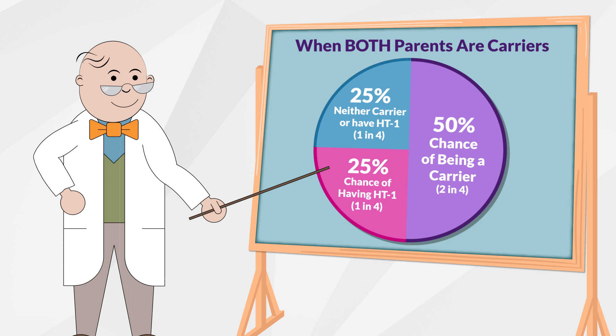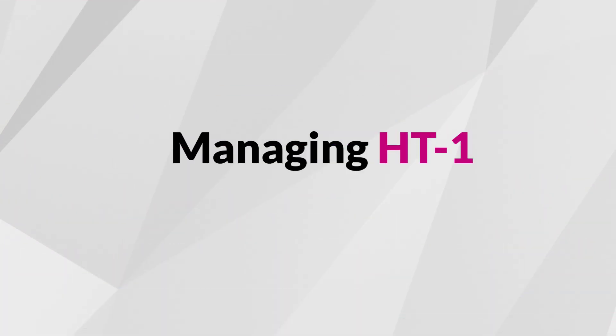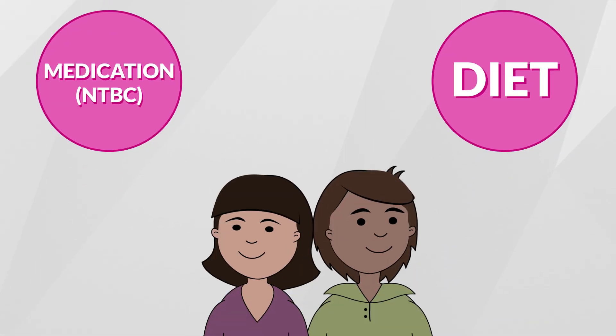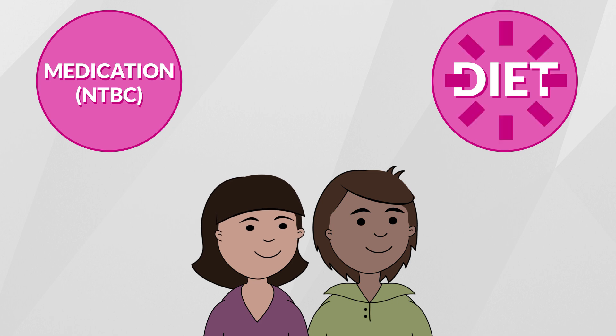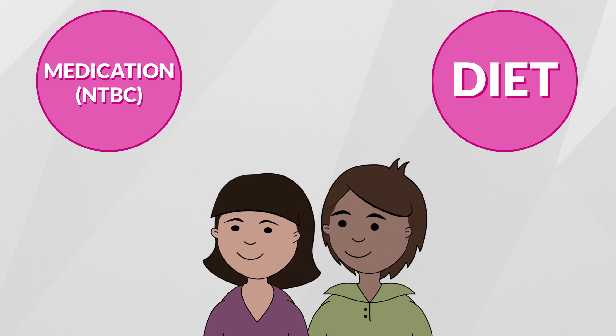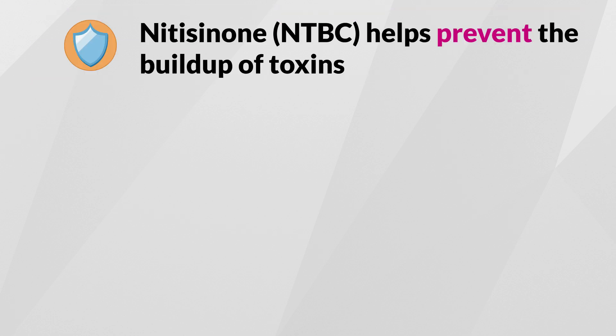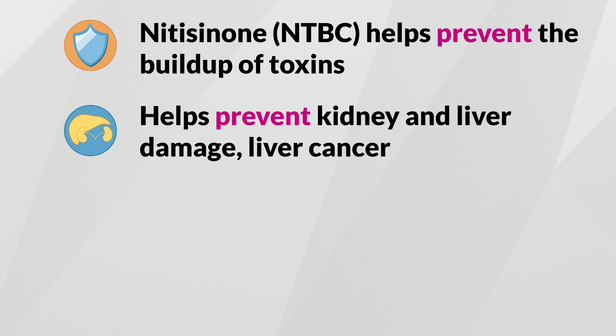It is possible for a child to not be a carrier if they inherit a working gene from both parents. There are two parts to managing HT1: a medication and your baby's diet, and both must be started immediately after a confirmed diagnosis. The medication is called nitisinone, or NTBC. NTBC helps prevent the buildup of the toxins, helps prevent liver and kidney damage, and helps to lower the risk of liver cancer.